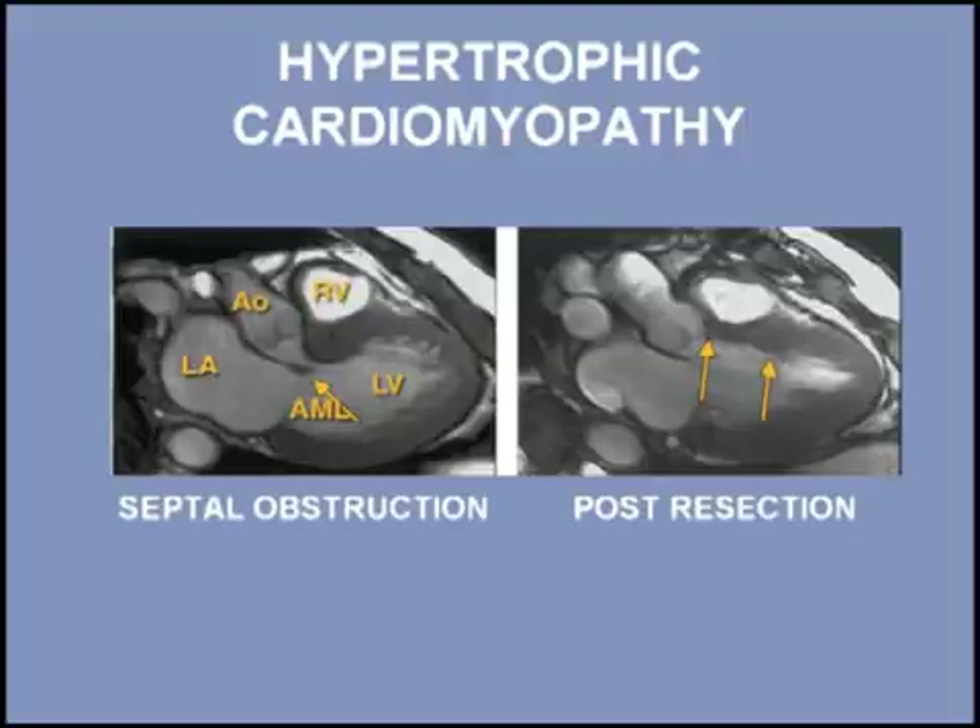When needed, there are a variety of treatments available for symptomatic patients, including pharmacologic therapy, dual chamber pacing, alcohol ablation, and surgical myectomy of the ventricular septum, as shown here.